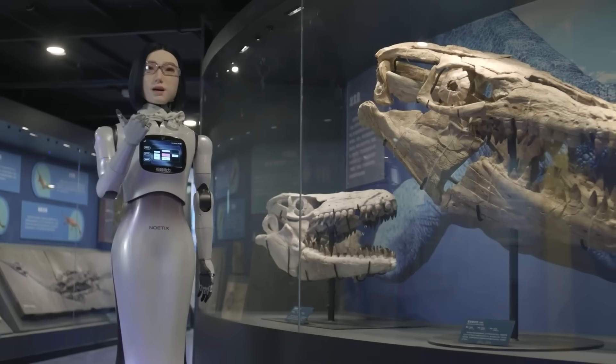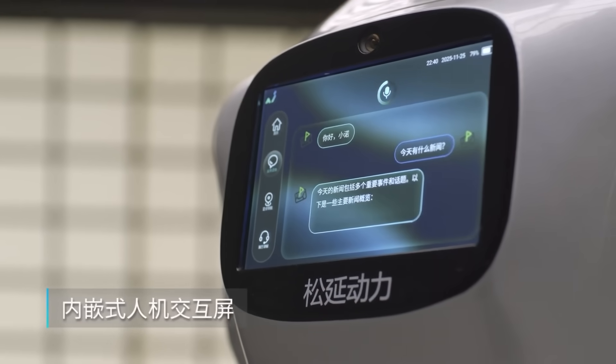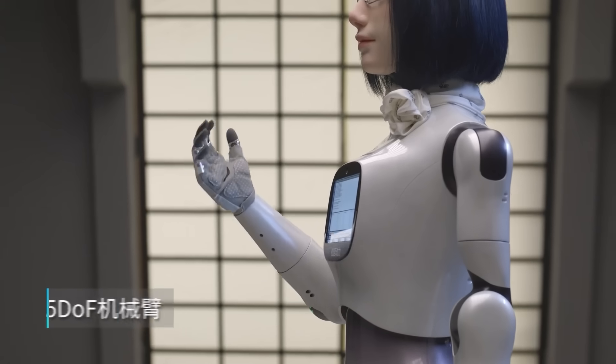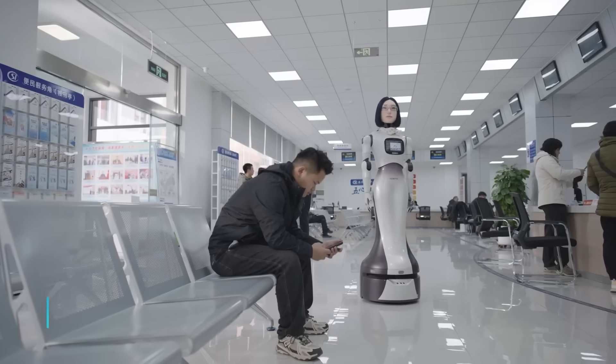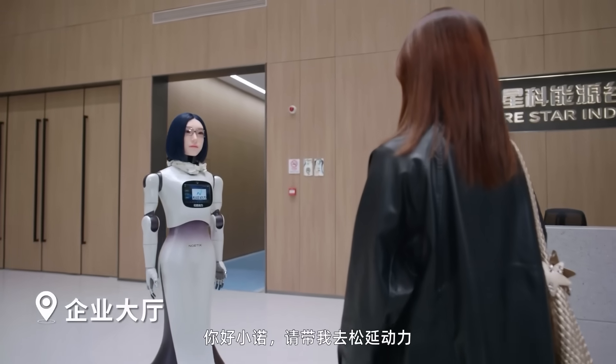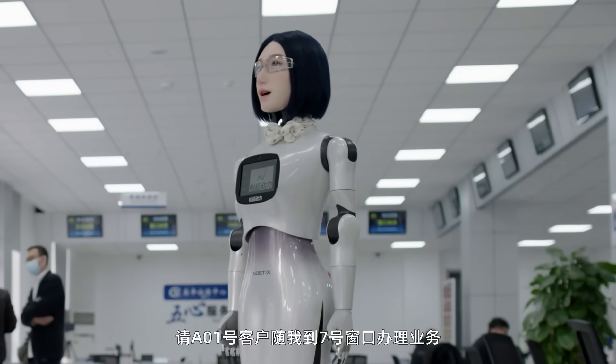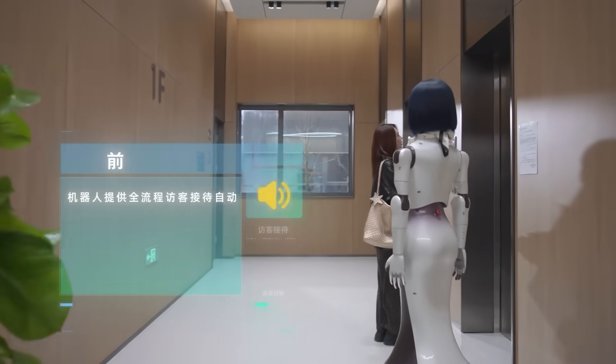Hobbs W1 comes with a touch screen on the chest, two robotic arms for light tasks, and smooth wheel-based movement designed for indoor environments. The robot can greet visitors, guide people to destinations, deliver small items, and even press elevator buttons.